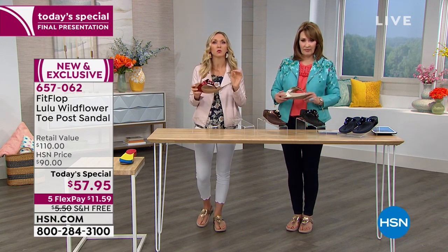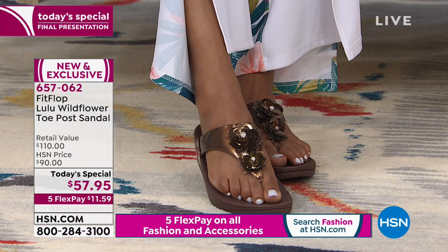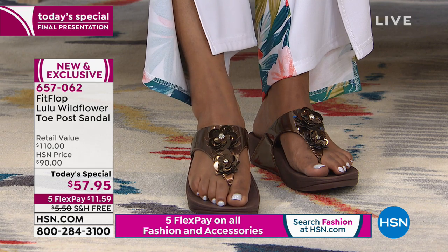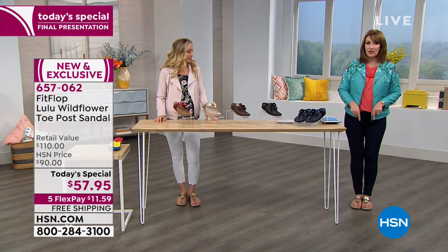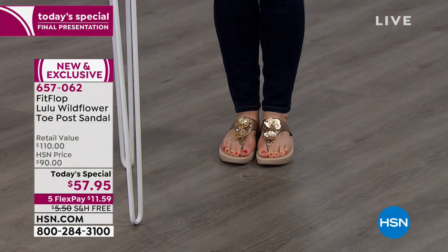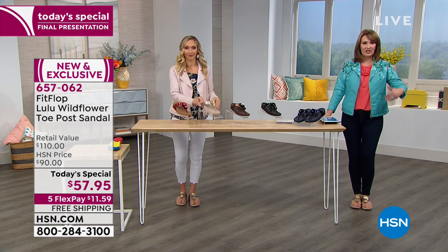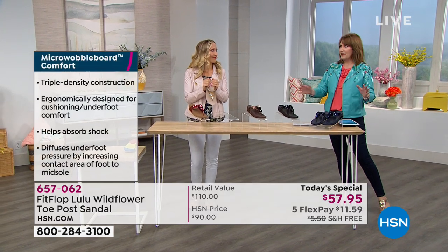A lot of times shoes that claim comfort just throw an insert in that's kind of squishy — and that doesn't create foot health, that's just squishy. Your foot is going to cave in; you won't have that support. This is whole sizes only — go down to your next size. For example, I'm normally an eight and a half so I should have gone down to the eight. In the nine you can see it's a little long. When you tilt your foot up you have a little extra room. The eight would be the perfect fit — go down to your next full size for a perfect fit.